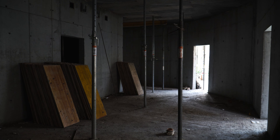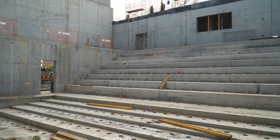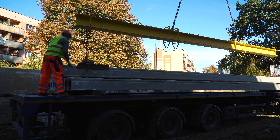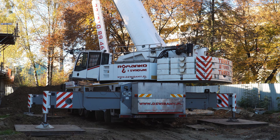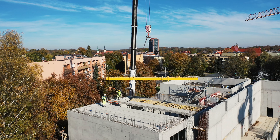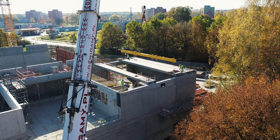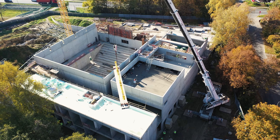Roboty żelbetowe zbliżają się już powoli ku końcowi. W tym miesiącu zabetonowano drugą część stropu skrzynkowego oraz wykonano betonowe ściany wraz ze stropami pomieszczeń technicznych sali widowiskowej oraz kinowej. Kolejny etap objął wykonanie żelbetowych ścian sali warsztatowej oraz ułożenie na nich prefabrykowanych płyt betonowych. Wykorzystano do tego potężny dźwig kołowy o masie 73 tony i udźwigu 250 ton.